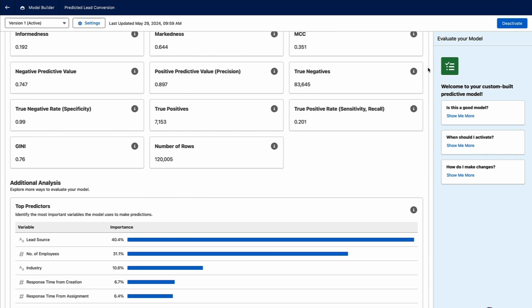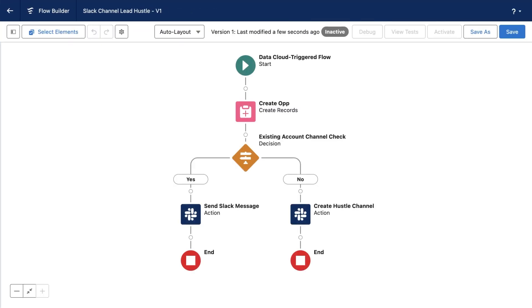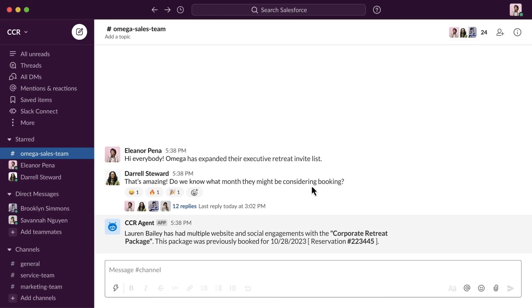Now, with all the harmonization, unification, and insight generation done, Coral Cloud Resort can take action on this data. Taking action on Data Cloud data has never been easier with the drag and drop functionality of Data Cloud triggered flows. Coral Cloud Resort has implemented a new automation so that when a lead score reaches a certain threshold, a flow is immediately kicked off, automatically triggering the creation of a Slack channel. Account executives and key sales stakeholders are immediately notified and added to the channel so they can hustle on the accounts that matter most.